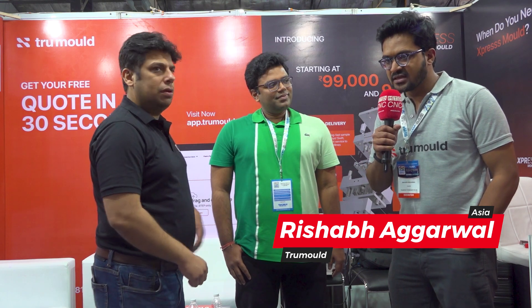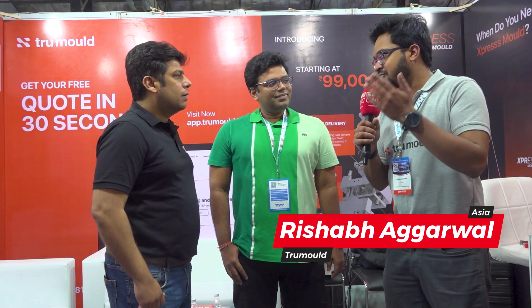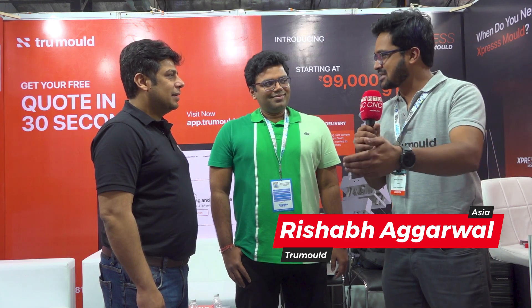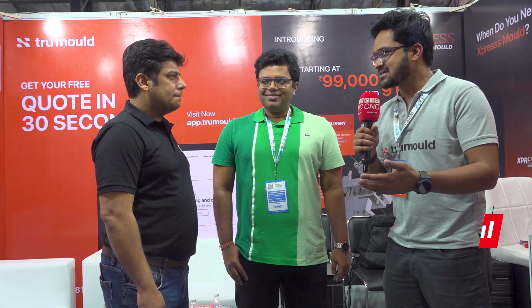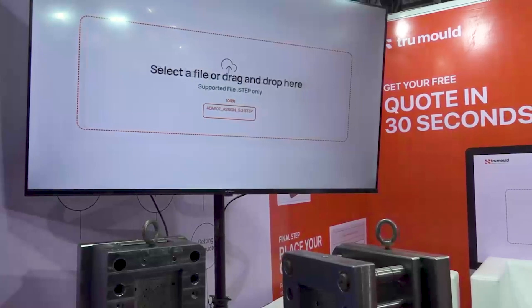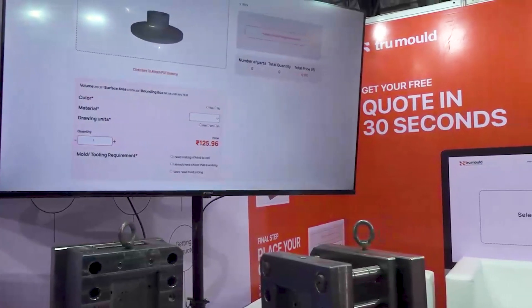We want to make this experience as easy as ordering food from Zomato and bring that into procurement. We have to add technology in multiple layers. The first step is quoting — it's crazy that a simple process is taking two weeks. We have simplified it where you can just drop a STEP file on our portal, which is completely free and available to anybody, and get the cost within seconds.